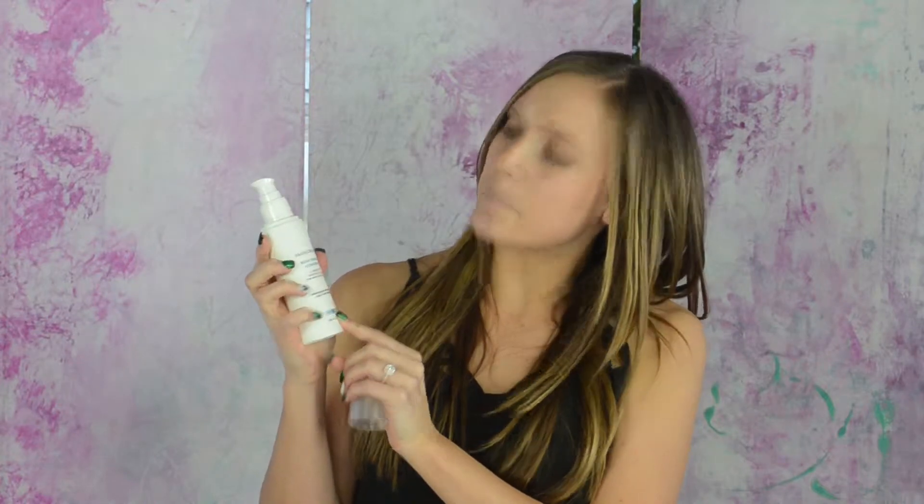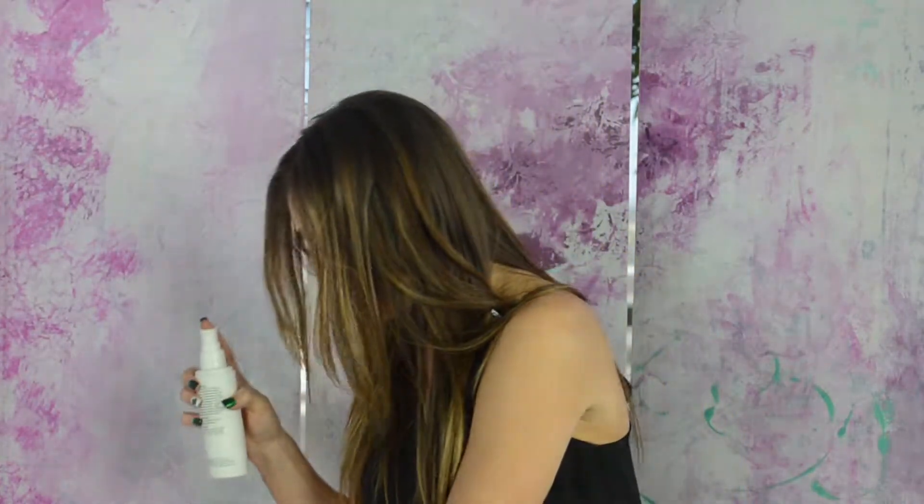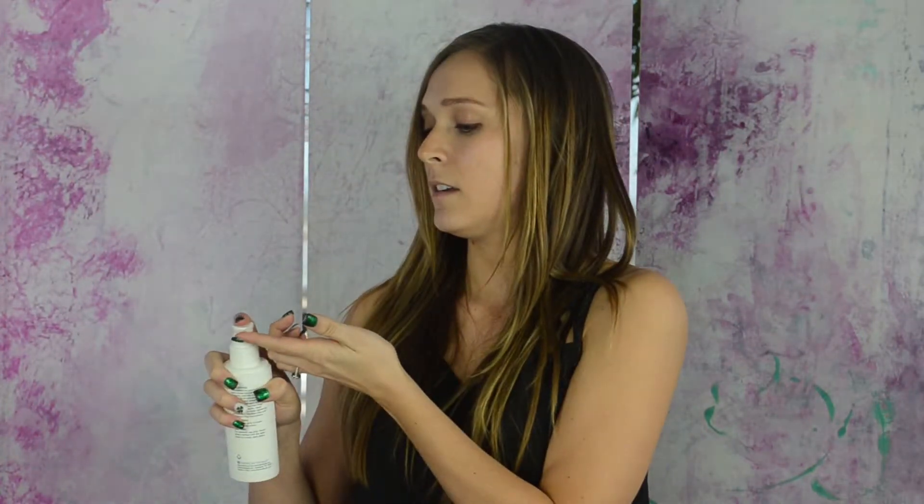This specific cellulite cream is like an off-white or white opaque lotion. It does have a little bit of a slick feeling, so it does glide on your skin wherever you choose to apply it. This specific one says to apply to loose, saggy skin.